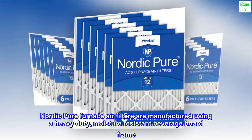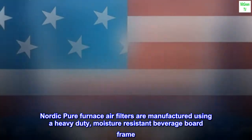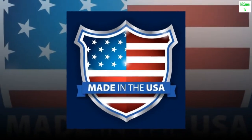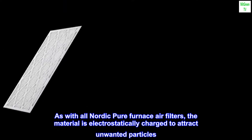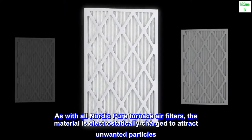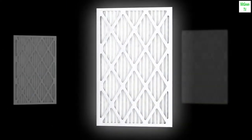Nordic Pure furnace air filters are manufactured using a heavy duty, moisture resistant beverage board frame. As with all Nordic Pure furnace air filters, the material is electrostatically charged to attract unwanted particles. The media used will not promote the growth of bacteria or mold on the air filter.